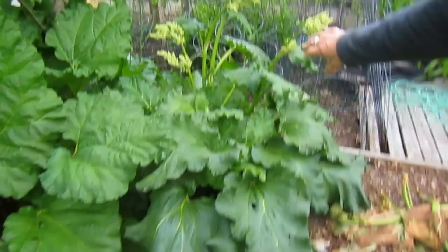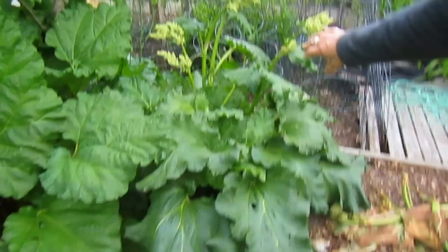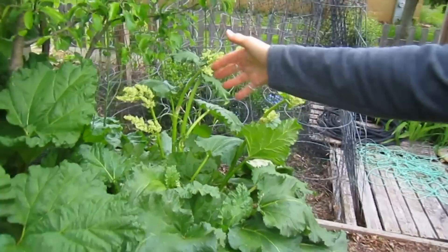This rhubarb variety is going to seed — that's called bolting — and I'm going to break all those off. We also planted asparagus in here one year thinking it would be a nice place, but the rhubarb is just too busy here. We're going to move the rhubarb to other places and devote this part entirely to asparagus. So that's another little project.